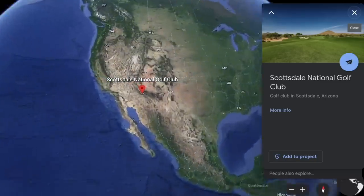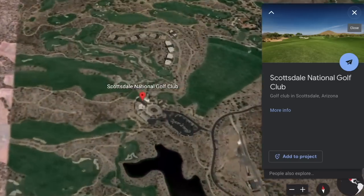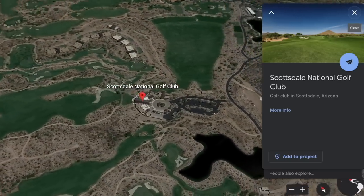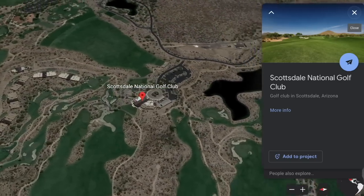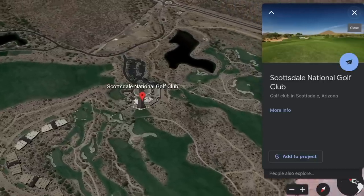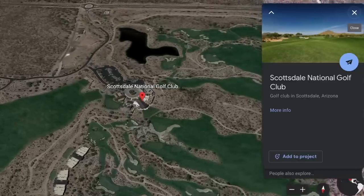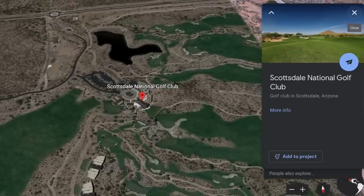A few weeks ago I visited Scottsdale National Golf Club in sunny Arizona, which can simply be described as a billionaire's playground. Home to two 18-hole golf courses and a nine-hole roller coaster of a course aptly named the Bad Little Nine, and a rule book that is essentially a blank page — as you will see from today's golf attire. Welcome to another episode of Every Single Shot.